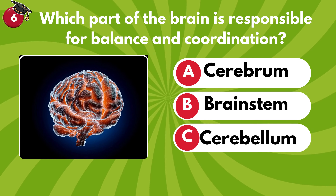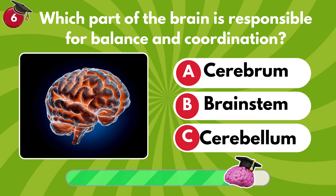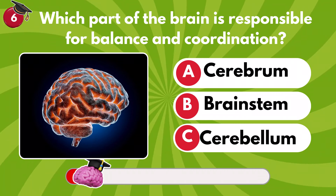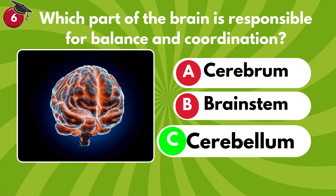Which part of the brain is responsible for balance and coordination? Cerebrum, brainstem or cerebellum? It's C — cerebellum.